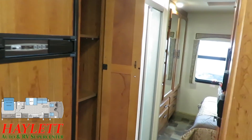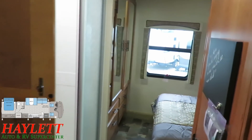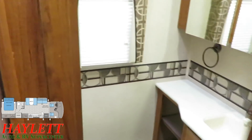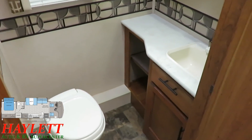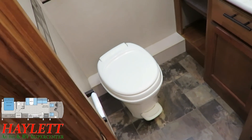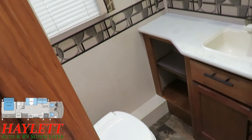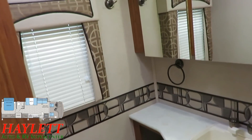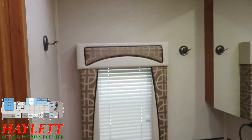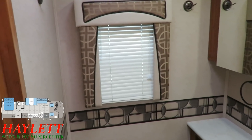Moving through here — I have a bad habit of forgetting bathrooms, so I want to make a point to get in here right away; I've missed them a few times on motorhomes. Simple, but effective. That's the idea behind this. Nothing is over-the-top, flashy, or fancy. It's effective, it's clean, it's cute, and it's not exorbitantly expensive, but it gets the job done.